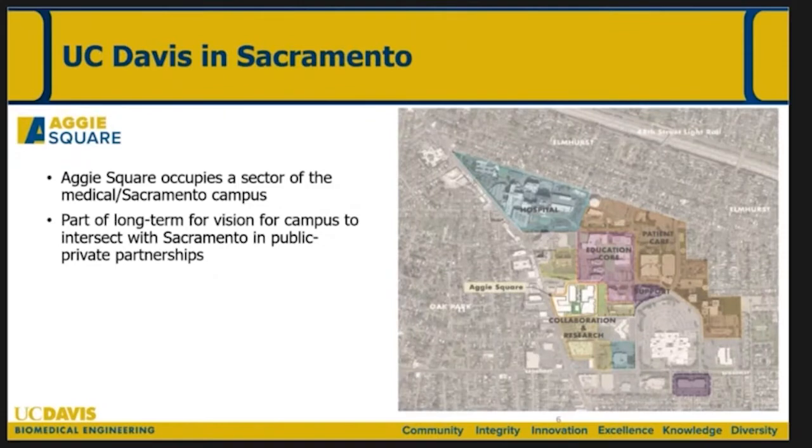This is a map of the Sacramento campus. Aggie Square is in the middle-left part of the map and is basically going to take over a series of large parking lots along Stockton Avenue. Part of the long-term vision is for the campus to intersect with Sacramento through public-private partnerships — this is the entrepreneurship side of what I alluded to earlier.